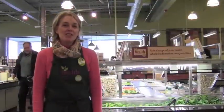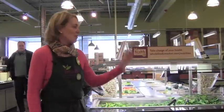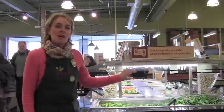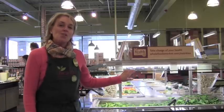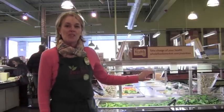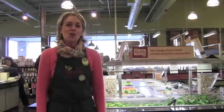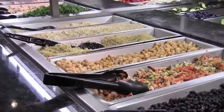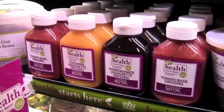I am in front of the Health Starts Here salad bar and the prepared food section of our market. It's one of my favorite places to stop and get a salad. It also fulfills our four pillars of healthy eating, which are whole foods, nutrient dense, plant strong, and healthy fats. It includes a lot of options for toppings on lettuce and leafy greens. We also have the Health Starts Here salad dressing that has no oil and it's delicious.